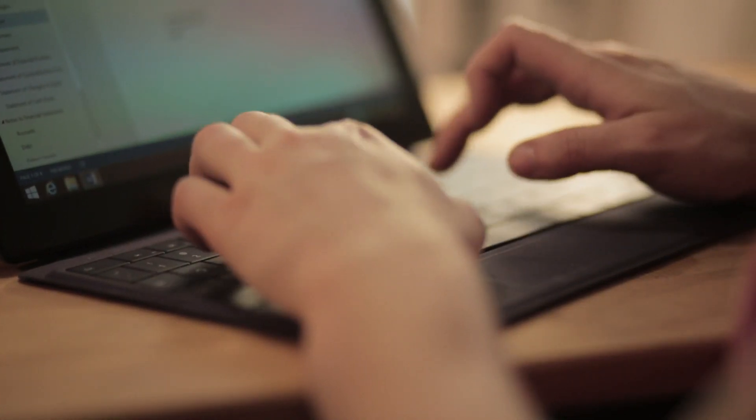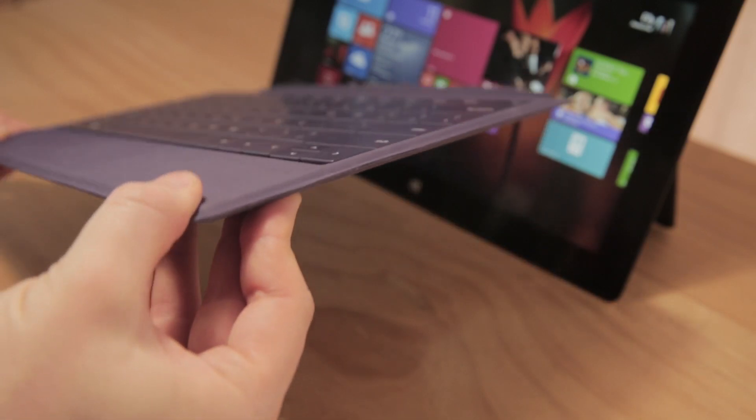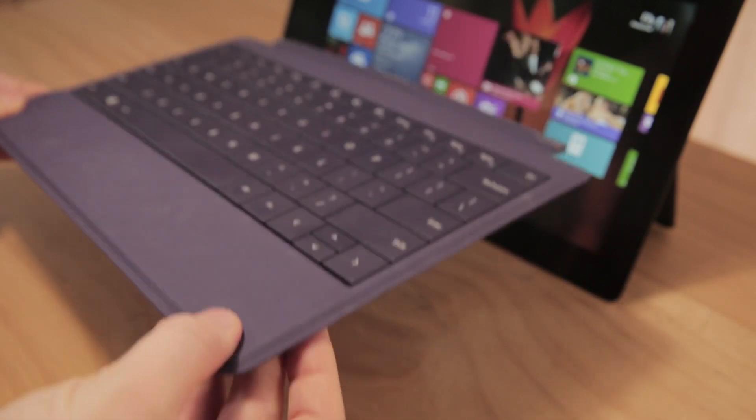If you buy a type or touch cover — sold separately — it makes replying to emails really quick. I have the type cover here and it's so thin and lightweight. So thin. The thinness!